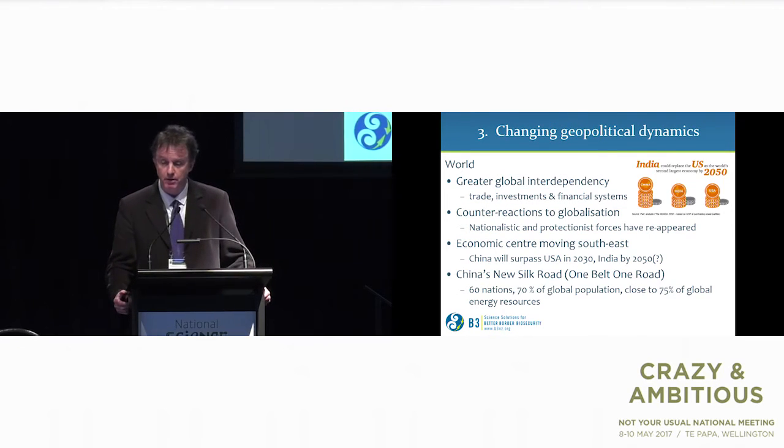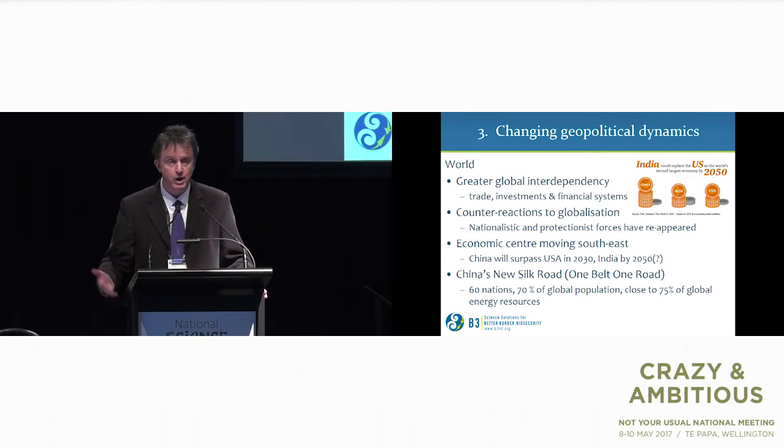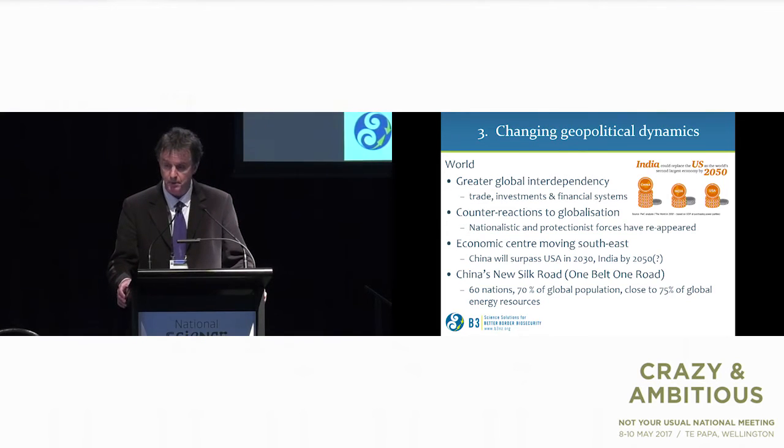Changing geopolitical dynamics — the third megatrend. We have greater global interdependency in trade, investments and financial systems. We also have counter-reactions to globalisation — we see this in America and Britain. The economic centre is moving south and east: China will surpass the US in economic clout, and India perhaps not far behind. China's new Silk Road spans 60 nations, 70% of the global population, and close to 75% of energy resources.